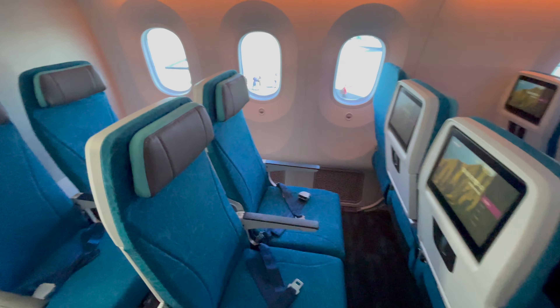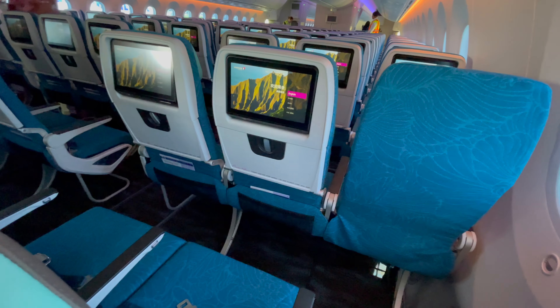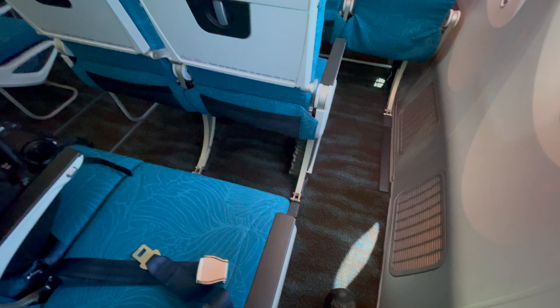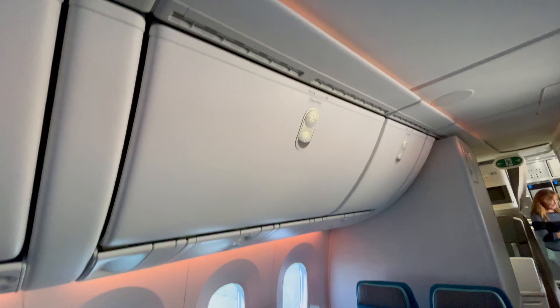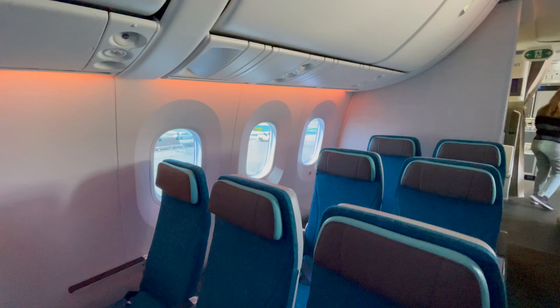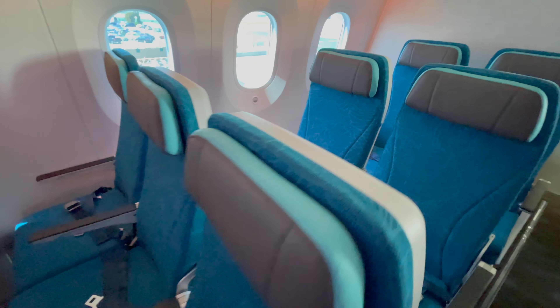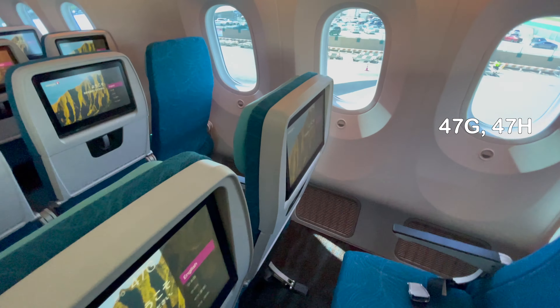We've reached the very back of the plane, where you will find the few two seats together in economy class — rows 46 and 47 on both sides. While there's a ton of elbow room and lots of underfloor storage, do note there is no overhead bin storage here as they are reserved for crew only, and there are no center bins here either. Also note, if you like a view, row 45 is missing a window.